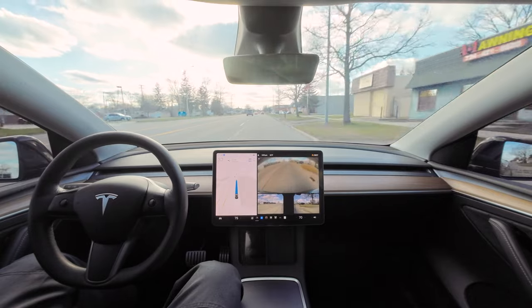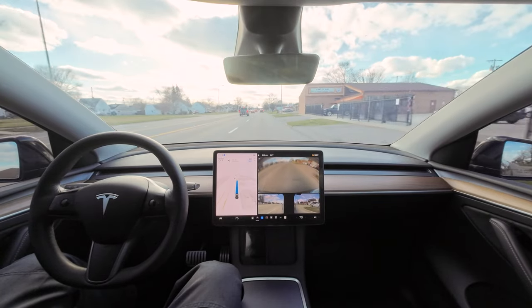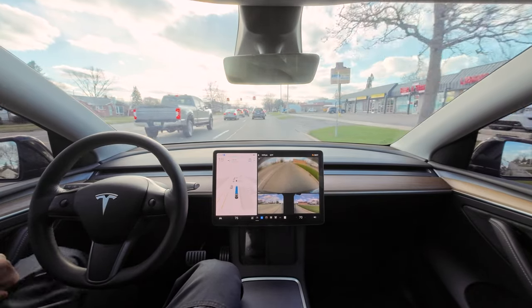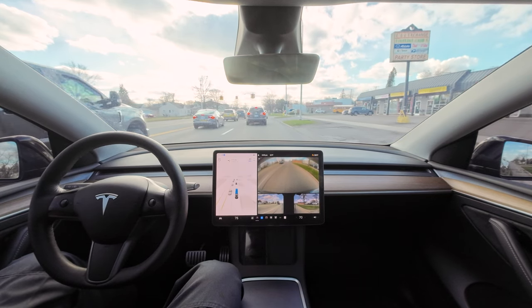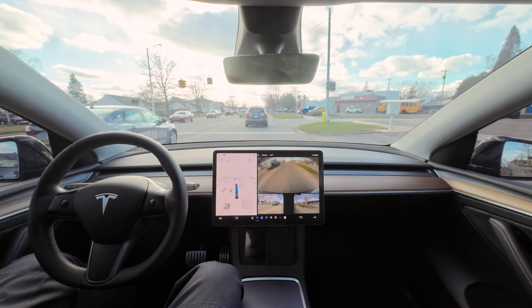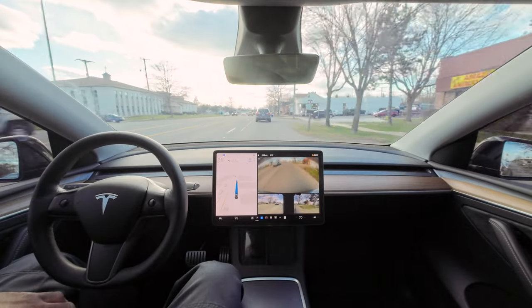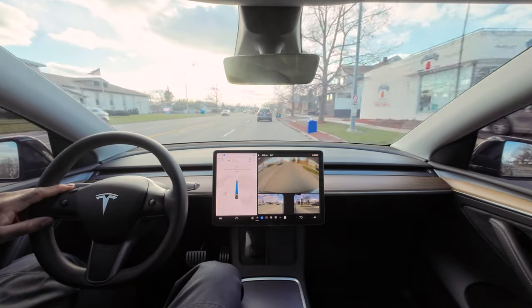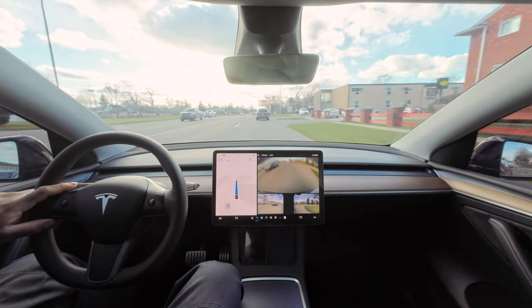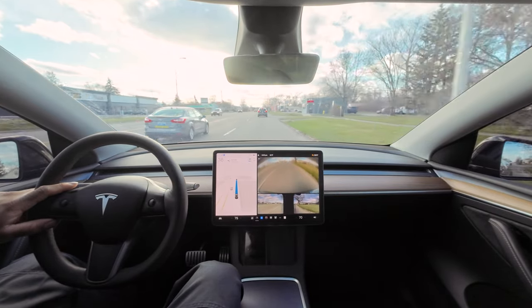Still 46 mph in a 40, and for some reason we are still doing 37. I don't even have the auto speed limit thing on and it's still driving like Miss Daisy. It started accelerating and then it stopped or slowed down.